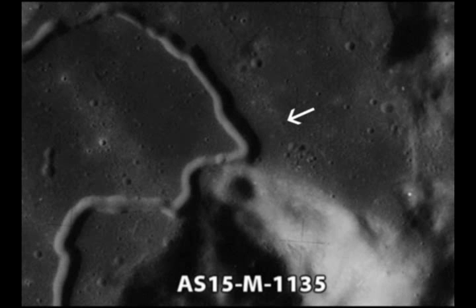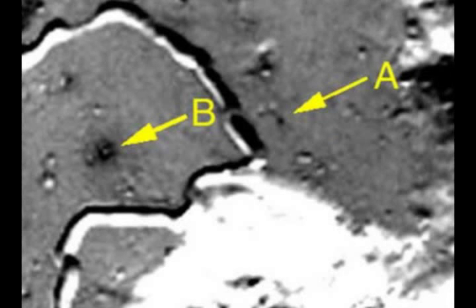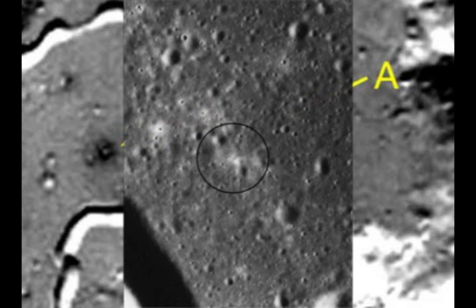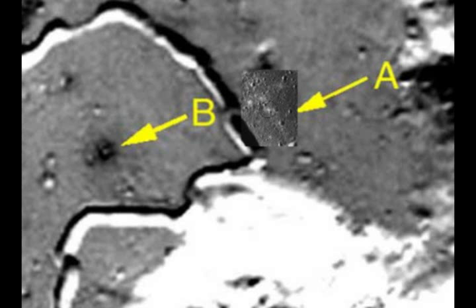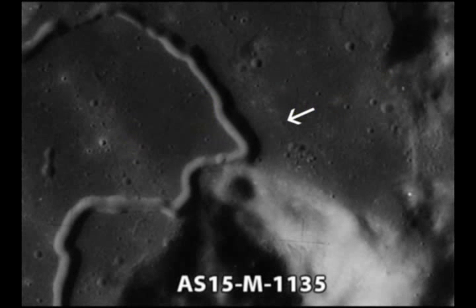But watch what happens when we compare it to the images we just looked at. Here is the Apollo 15 metric image we saw earlier, and here is the Clementine picture again. Here is the image from the Japanese site. Take note of where they say the landing site is as we shrink it down so that the terrain matches up. Now watch as we compare the images. As you can see, the halo is located to the northwest of Splotch A. If both the splotch and the halo were caused by Apollo 15's descent engine, they should be lining up on top of each other perfectly, and yet they are quite clearly two completely different areas.